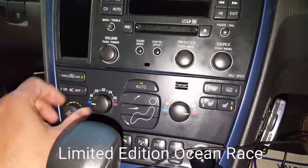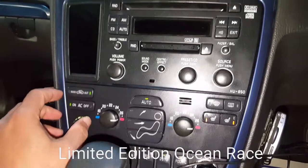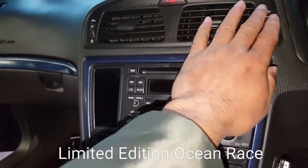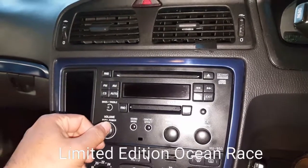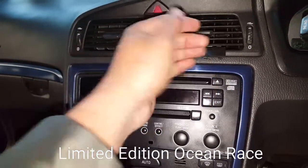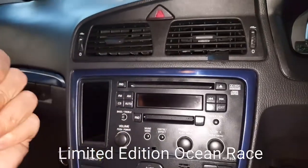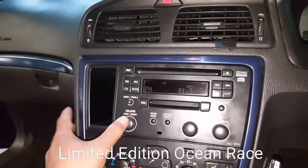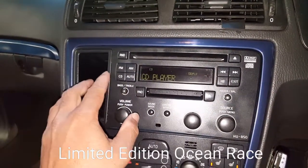Let's check the heating system — it is working. FM radio, CD player — everything is fine.